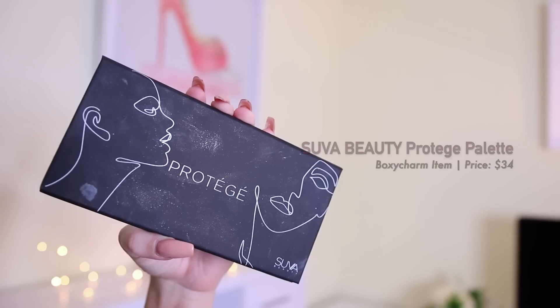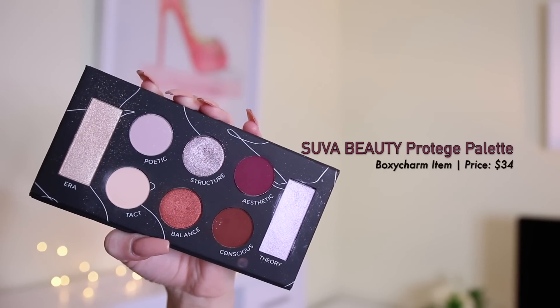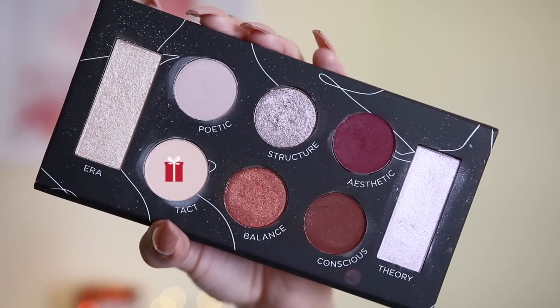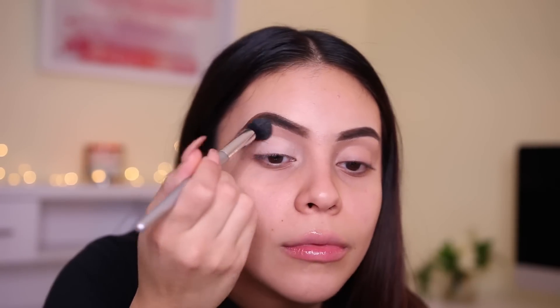It's a really nice palette — it comes with six highly pigmented mattes and shimmers and two highlight shades. This palette is from Suva Beauty and retails for $34, so that's already more than the box right there. I'm going to start off by taking the shade Tacked — it's like a nice cream color — and apply that all over my lid using an e.l.f. Flawless Concealer Brush. This cream shade does a good job at canceling out any discoloration, since the primer I use doesn't have any color to it, so it's good for evening everything out.